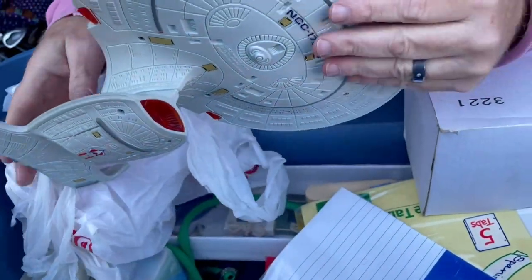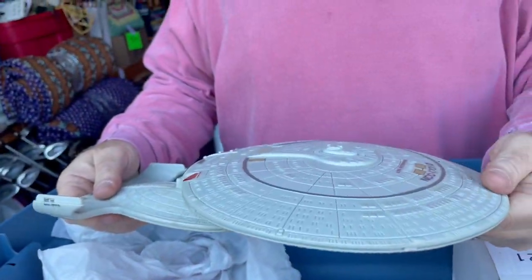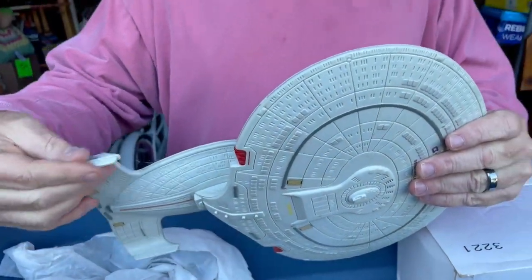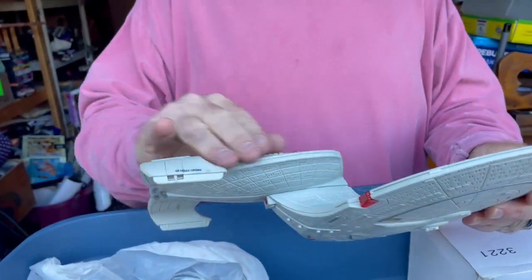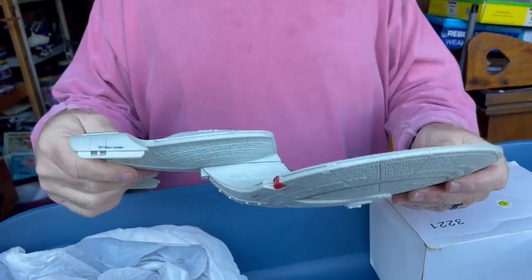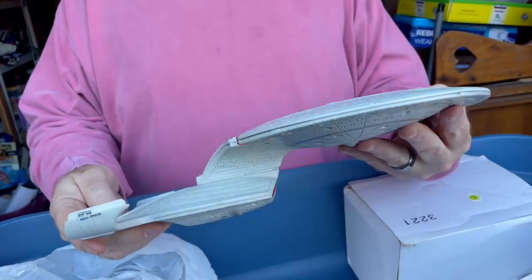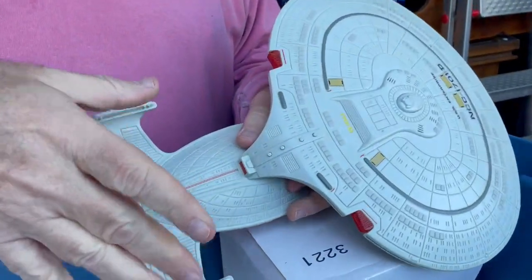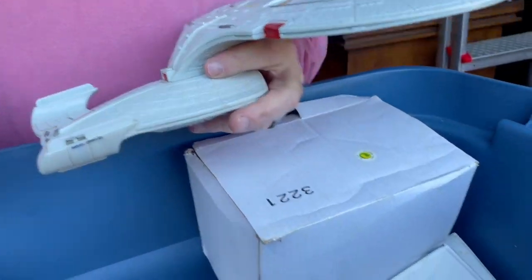Oh my gosh, look at that! It is the Enterprise from Next Gen — sweet! It's got two little motor parts that go onto it right here.